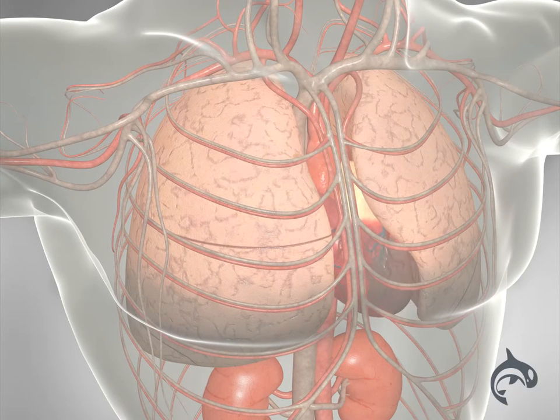Finally, the failing heart can develop dangerous heart rhythms that can cause sudden death.